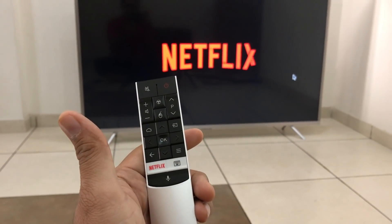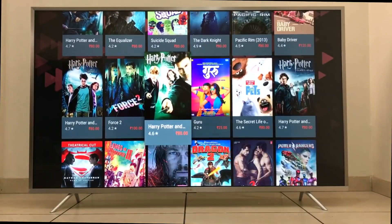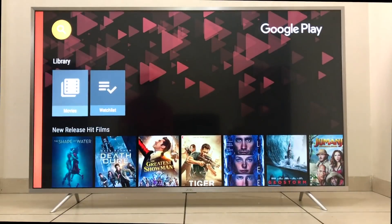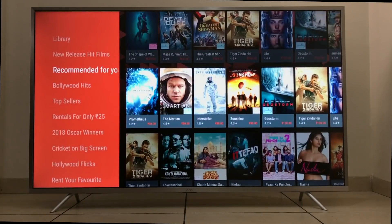Both remotes come with a Netflix button inbuilt, so you have one-click access to Netflix at the press of a button. Overall, at a cost of just 46,000 rupees, you are getting a TV which comes with a beautiful design, fast performance, good software integration, a dedicated Netflix button, and great picture quality. In my opinion, it's a great deal.